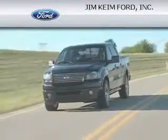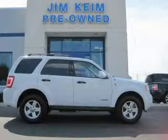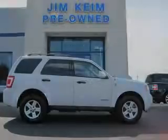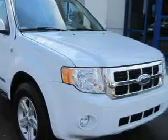Another fine vehicle offered by Jim Kime Ford. This is a 2008 Ford Escape — a great blend of utility, comfort, and style. It has a 2.3 liter 4-cylinder engine and an automatic transmission.